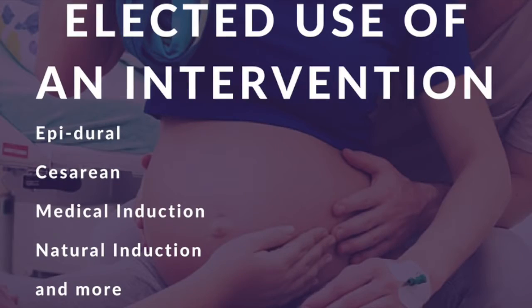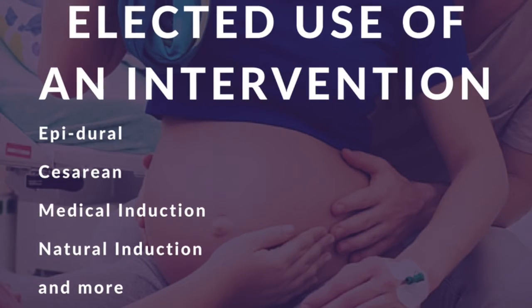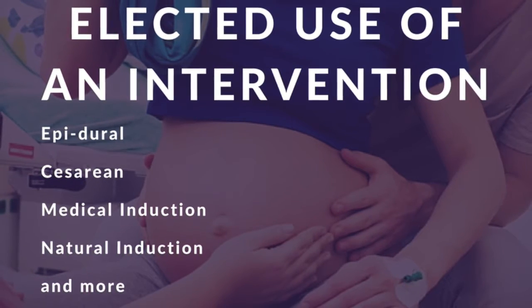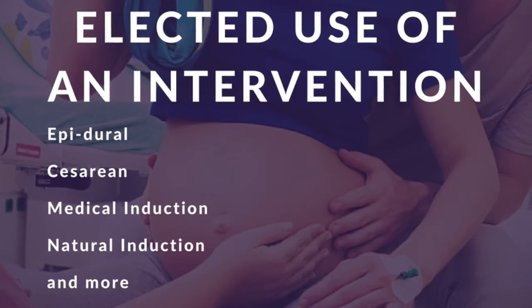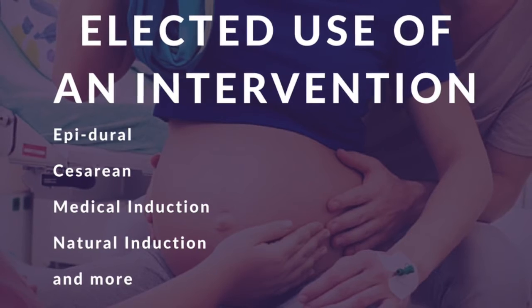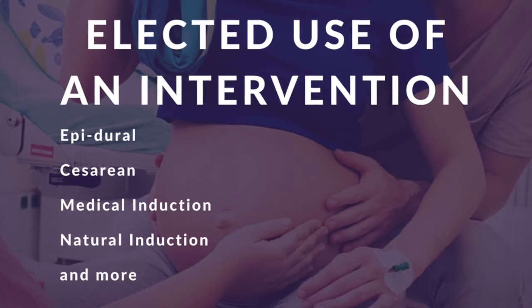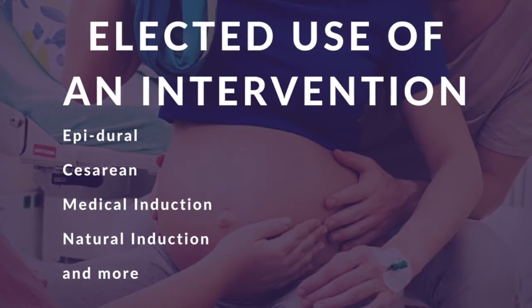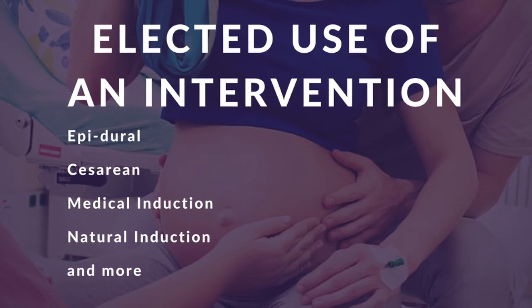So first up is elected. This one is pretty self-explanatory — this is when a family elects to have an intervention on their own. This could look like a scheduled induction to get their preferred doctor, work around schedules, or when family can come into town. It could also be planning to get medical pain relief from an epidural. This is the family electing for an intervention without a medical reason.